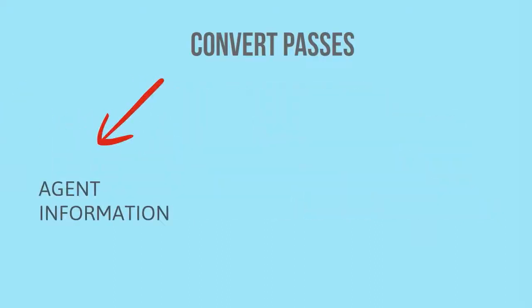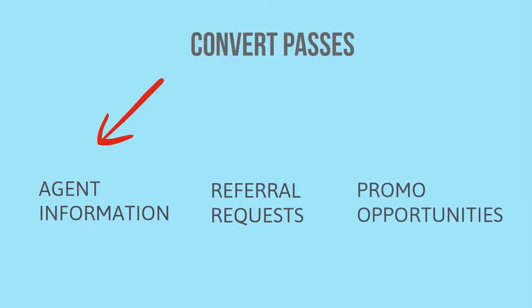When homes are taken out of inventory, convert property listing passes to agent information, referral requests, or other promotional opportunities.